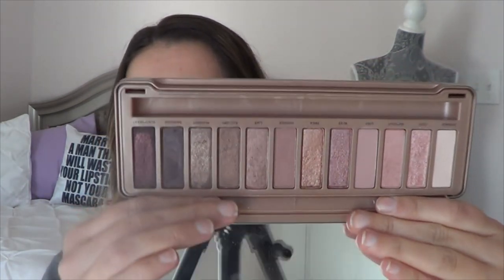Moving on to eyeshadows — you guys know I've been panning my Lorac Pro palette this year and I still have about six eyeshadows left, so I'm definitely reaching for this a lot for the rest of the month. Then I have my Urban Decay Naked 3 palette — this is the next oldest in my collection. I really haven't been gravitating much towards these colors, so I just really need to play with it and see what I want to do.